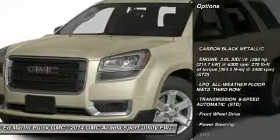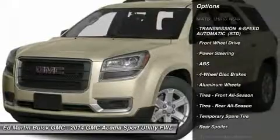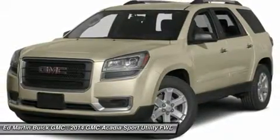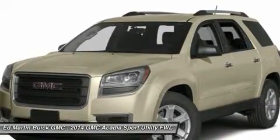Anti-lock braking system, steering wheel audio controls, air conditioning, power steering, adjustable steering wheel, floor mats, cruise control, keyless entry, aluminum wheels, and four-wheel disc brakes.